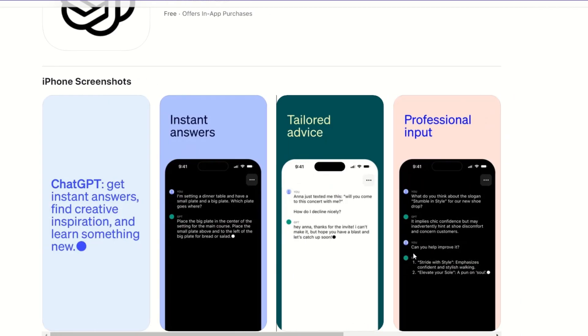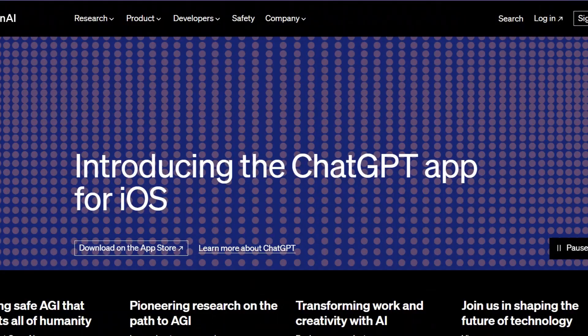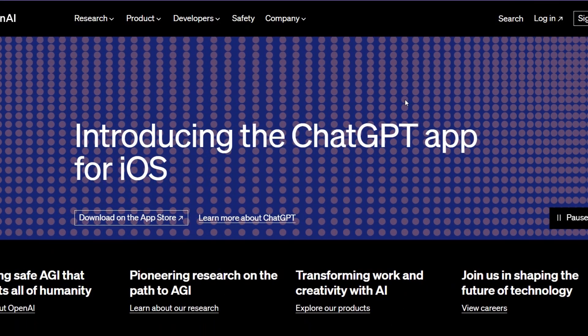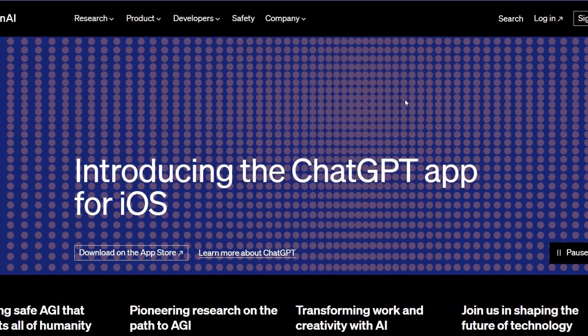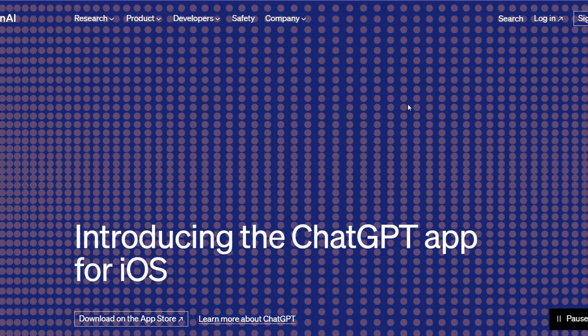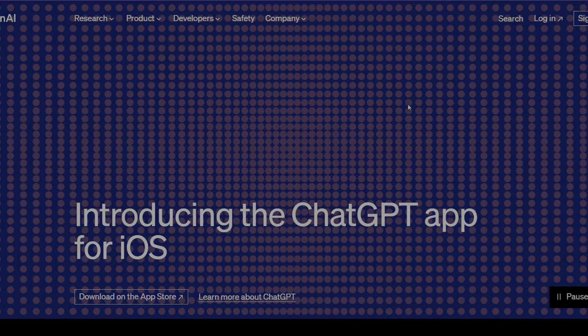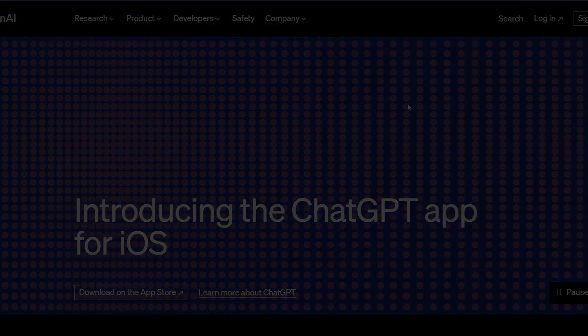If you want to try it out, go ahead and download it from the App Store, but you do have to make sure you're in the United States because it's going to launch there first, and later it will be expanded to other countries as well. I don't know if Google is going to be building its own app, but for now that's the update I have for you. Thanks for watching and I'll see you in the next one.